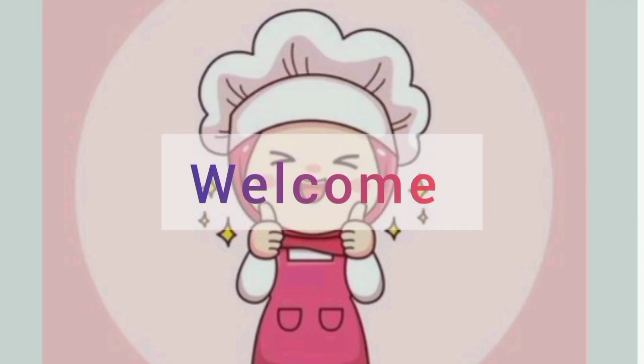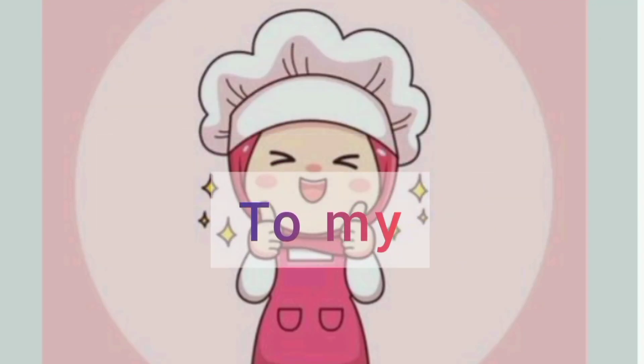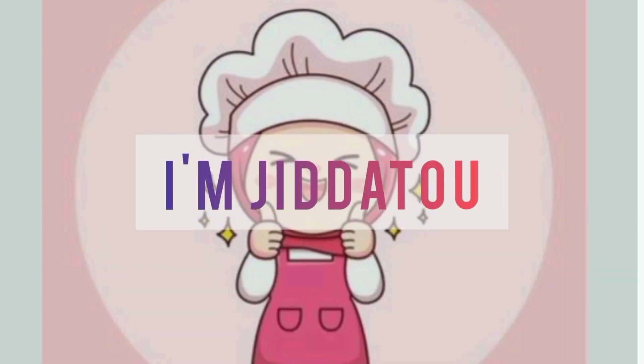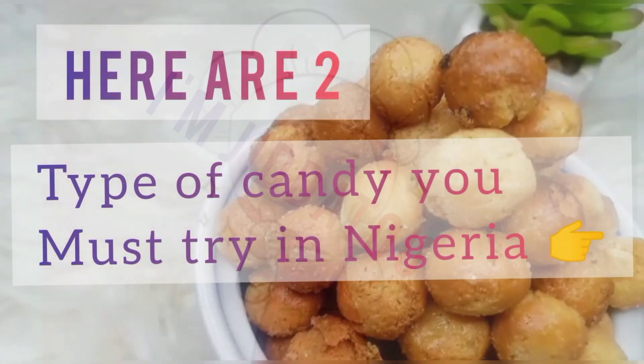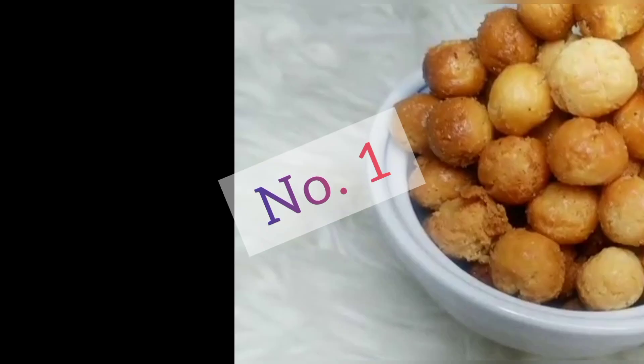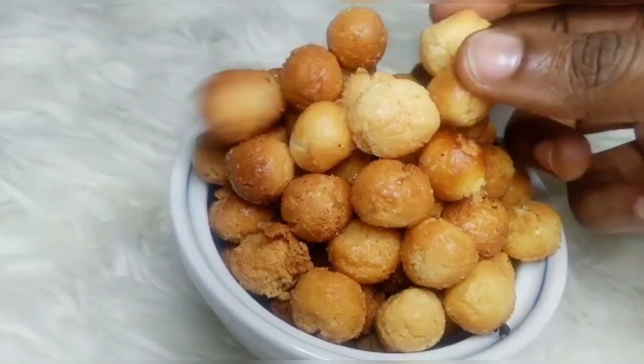Hello, welcome to my YouTube channel. I'm Jitte Tubani. Today we'll be talking about two types of candy you must try when you travel to Nigeria. The number one is what we call Guliswa.